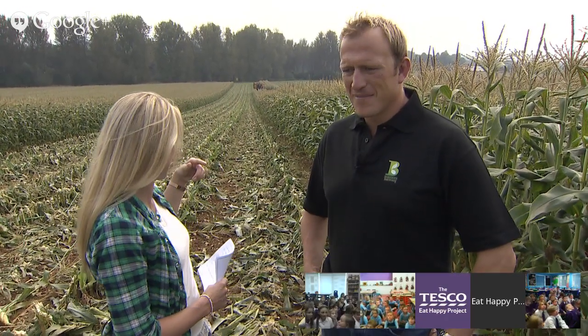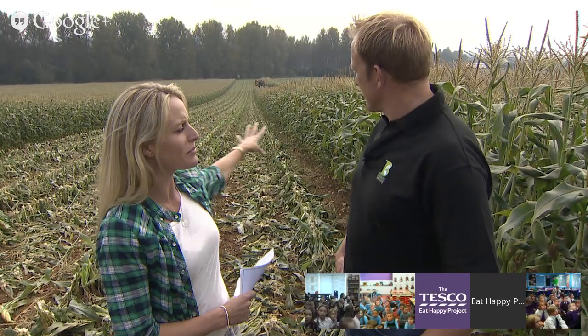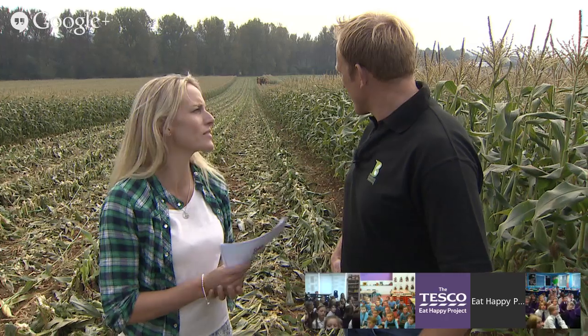The machine is coming up behind us now. I can see lots of things shooting out of it. What's happening, John? That's a great way of taking all the leaves and things that aren't the sweet corn cob and putting it back on the soil — because what the soil likes is compost. Instead of bringing that waste back to the factory, we leave it in the field and it's used as compost to make the soil healthy for the next year.